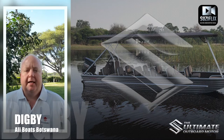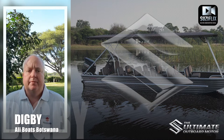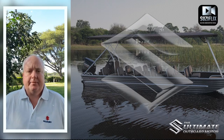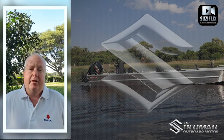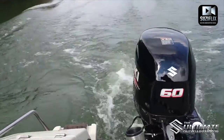Hey everybody and welcome to Suzy Flicks. This is Digby from Suzuki Botswana, from Alley Boats in Maun, talking to you. Today we're going to discuss some of the advantages and disadvantages of aluminium boats and specifically how they pair up with Suzuki outboards.